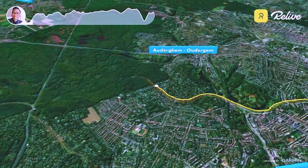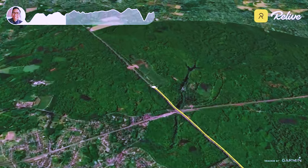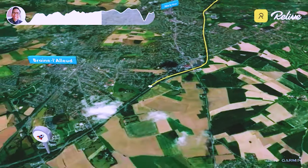On our first visit, we took the public transport, which is a 15-minute train ride from Brussels' Gare Centrale to Halle, then a bus ride to the forest. There are also free shuttle buses between the train station and Hallerbos.